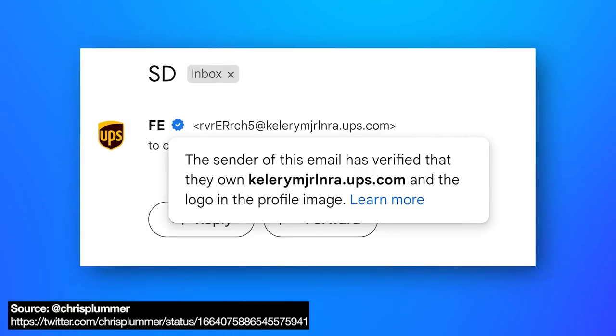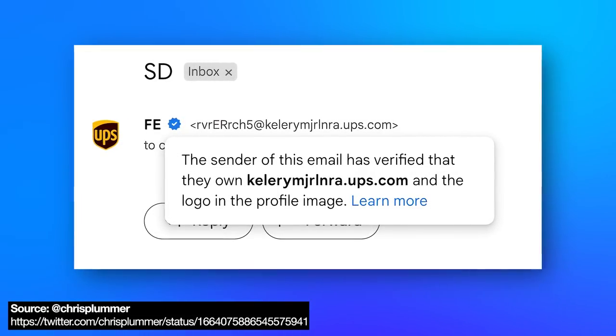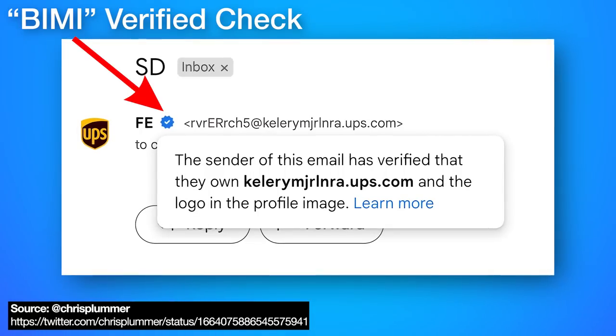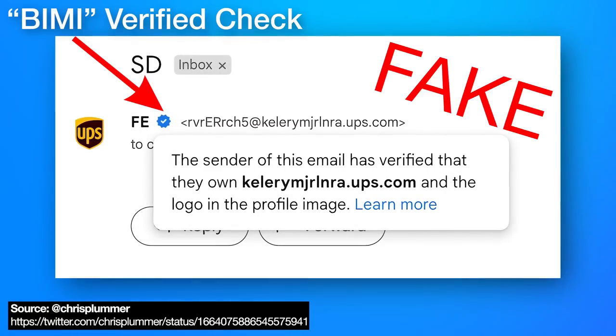We now have an update on that video I made a couple weeks ago talking about how scammers figured out a way to trick Gmail into showing a blue verified check mark on a fake spoofed email from UPS.